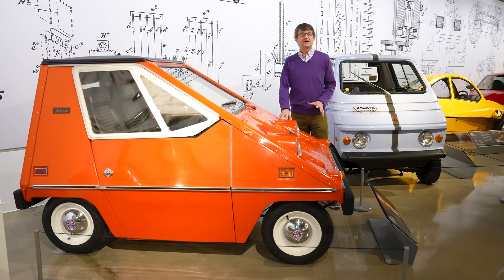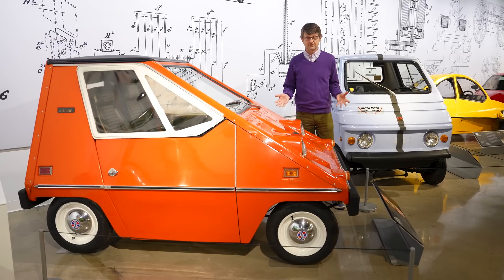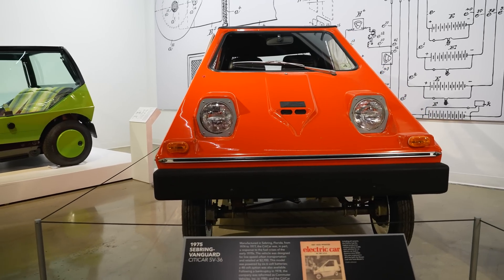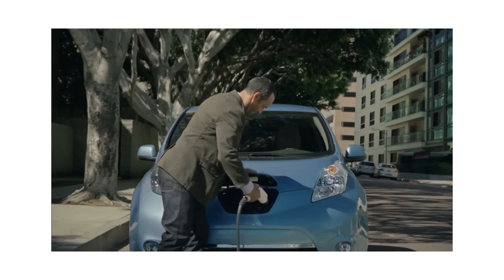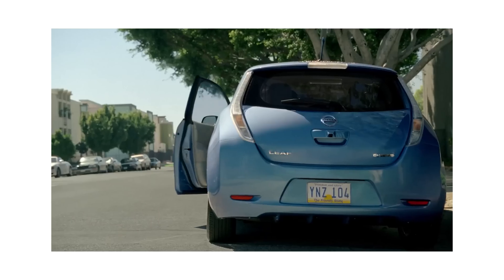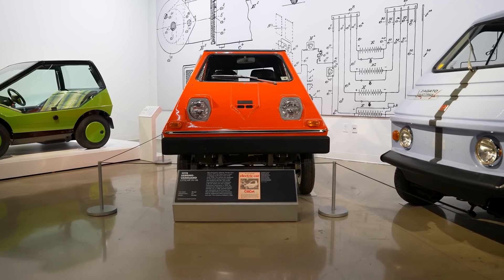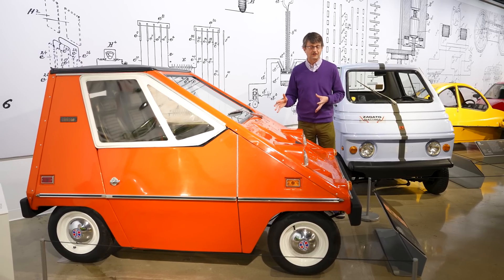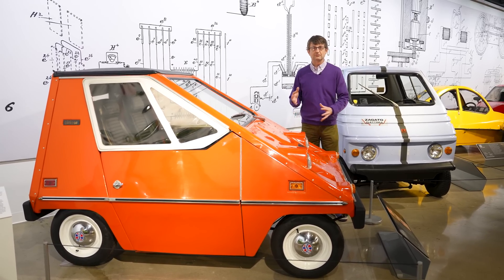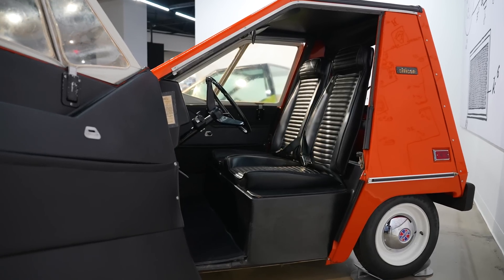Despite its oddball looks, this car actually holds a distinctive place in American automobile history. It was the most-produced American electric car up until the Nissan Leaf started being built in Tennessee, and then of course the Tesla. Almost 5,000 of these cars were built, first from 1974 to 1977 as the City Car, and then rebooted in 1980 as the Commuta Car — which had gigantic five-miles-per-hour diving board bumpers and looked even more bizarre.